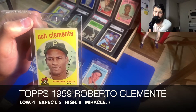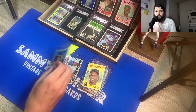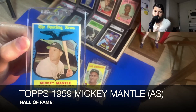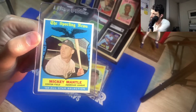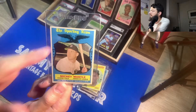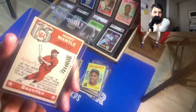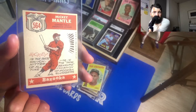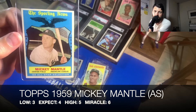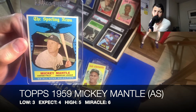Last two here — we have the Mickey Mantle All-Star card from 1959 Topps. The only downside about this card is on the top right corner you'll notice there's a crease, and sadly it goes through the card — you may not see it on the back side, it's very subtle. The low would be a three, I'd expect a four, my high would be a five, and my miracle would be a six.